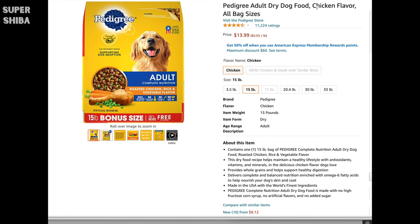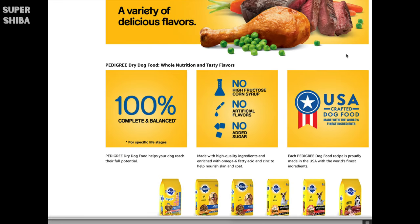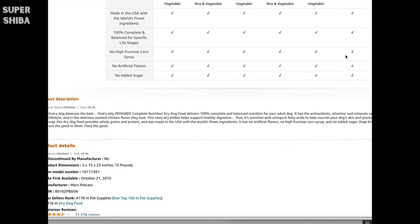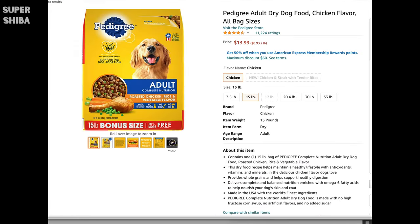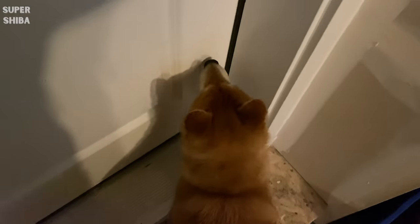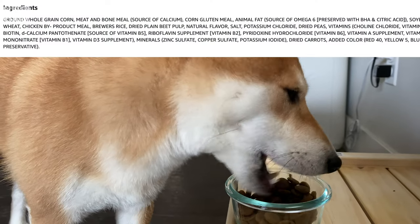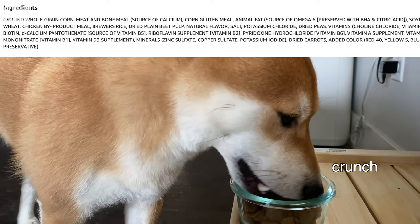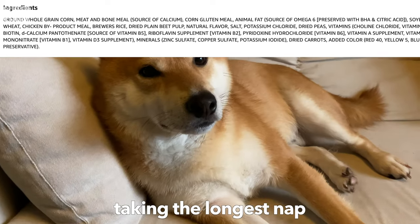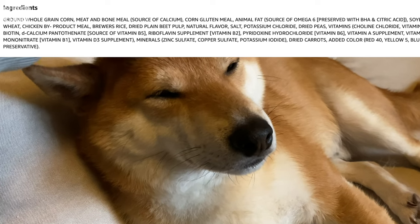Now let's take a look at Pedigree brand. This is also a 15-pound chicken flavor bag, but it is much cheaper — less than $1 per pound, compared to the previous Blue Buffalo brand at $2 per pound, so almost half the price. This one is also very popular and has over 10,000 ratings on Amazon, also with colorful packaging to entice you to buy. Let's look at the ingredients: ground whole grain corn is the first ingredient, followed by meat and bone meal, corn gluten meal, animal fat, and so on. So the first ingredient is actually corn.